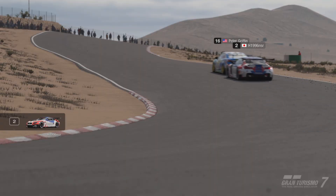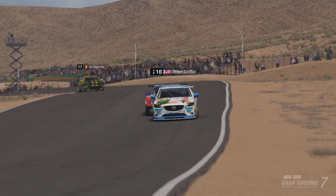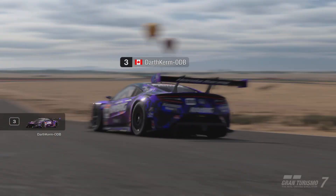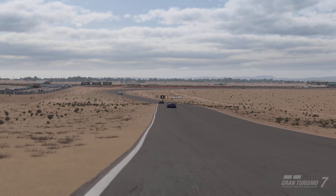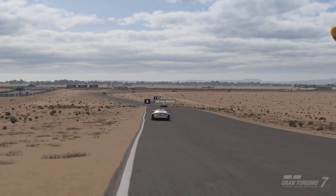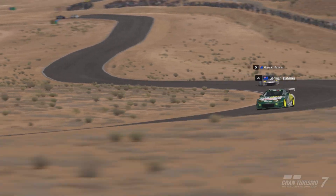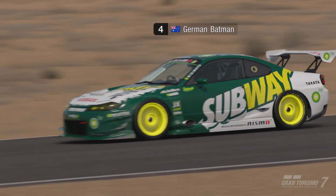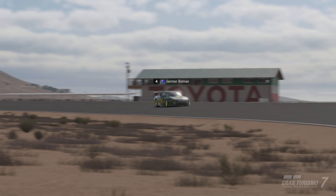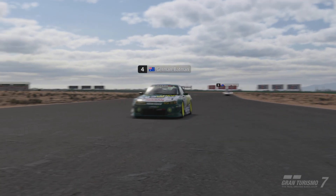H1996 NSR has a bit of a gap. Peter Griffin's holding the Japanese master H1996 NSR up — losing valuable time. I don't know why he doesn't try to be a little more aggressive. Dark Kerm's coming third, closing in. German Batman — I don't think I'm going to be able to catch up. There are two German Batman on the track now. By this time my soft tires — I've probably made a bit of an error, probably should have stayed with the mediums. But there's a slight chance I might be able to catch Dark Kerm.